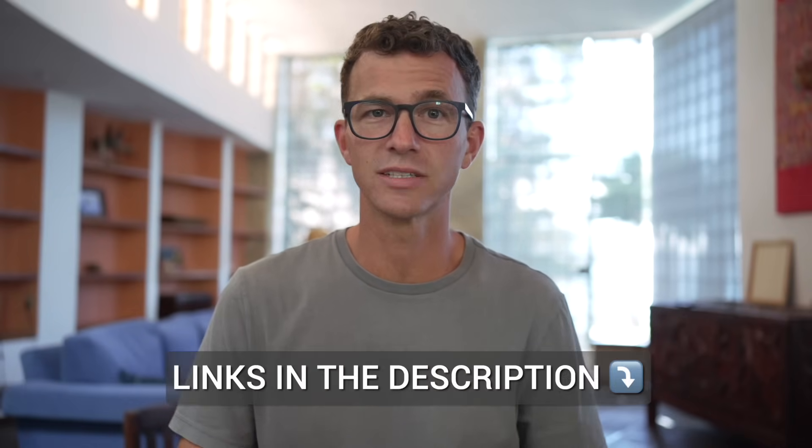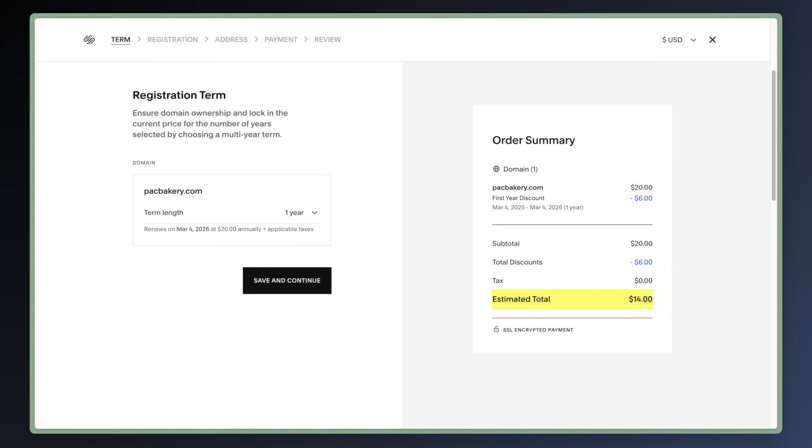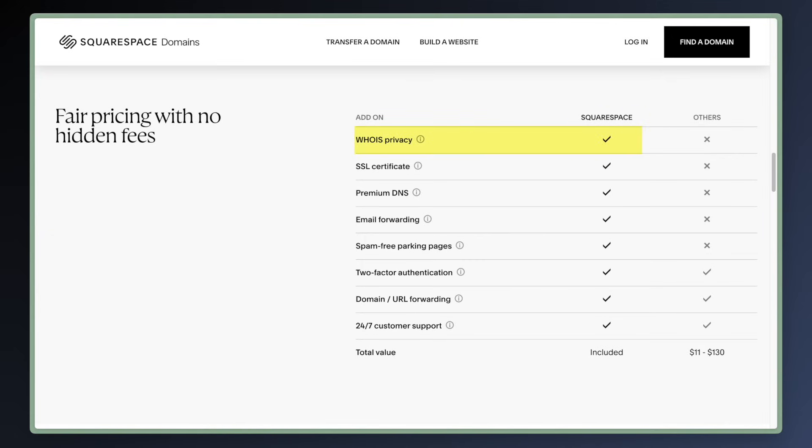If you want to learn more about any of the domain registrars mentioned in this video — both the good and the bad ones — you'll find links to each of their websites in the description below. Now let me show you a decent option: Squarespace. You can get a .com domain for $14 for the first year and then $20 for the annual renewals. Included with your domain for free: WhoisPrivacy and an SSL certificate. Not the cheapest option, but doesn't it feel much better when you buy from somewhere with straightforward pricing and no upsells?